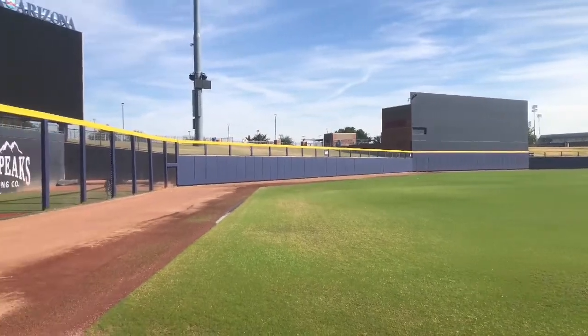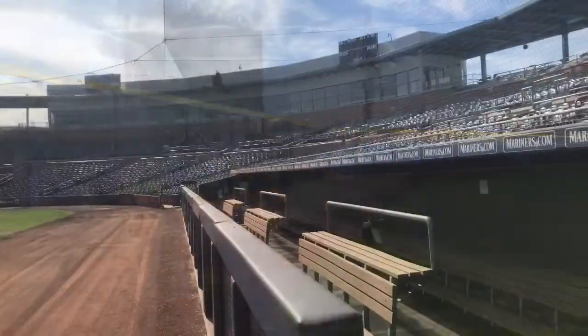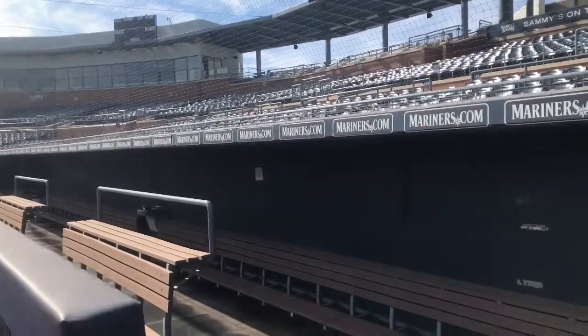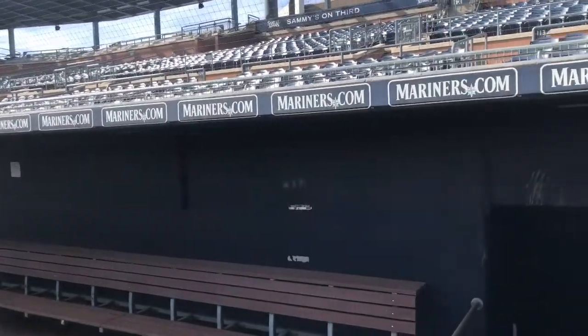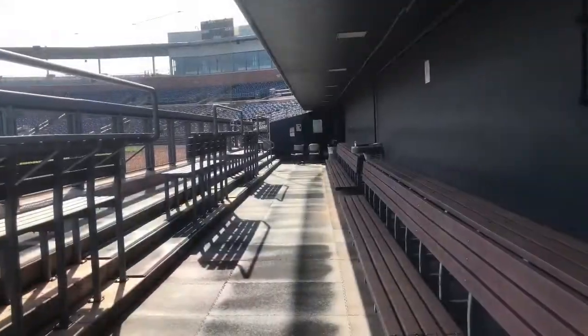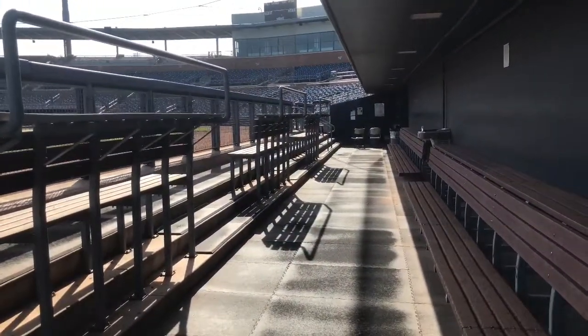Let's take a little time to enjoy the view from the field and from the dugouts. The third base dugout is for the Seattle Mariners — that's their home dugout — and the San Diego Padres are in the first base dugout. Enjoy the view.